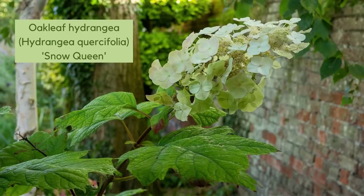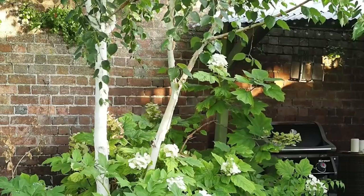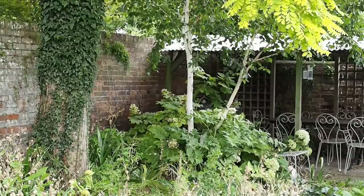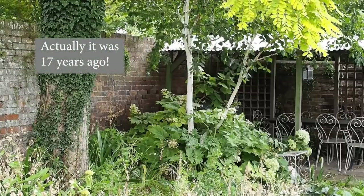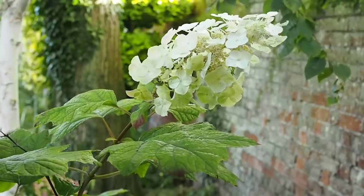Number one: the oak leaf hydrangea, the most resilient of the hydrangeas. Many hydrangeas droop in a drought, but eleven years ago I planted an oak leaf hydrangea in a corner under a tree beside a wall — about the most difficult spot for a plant. It's too far away for the hose so I've never watered it, I don't prune it, I've never fed it, and it just sits there looking beautiful.